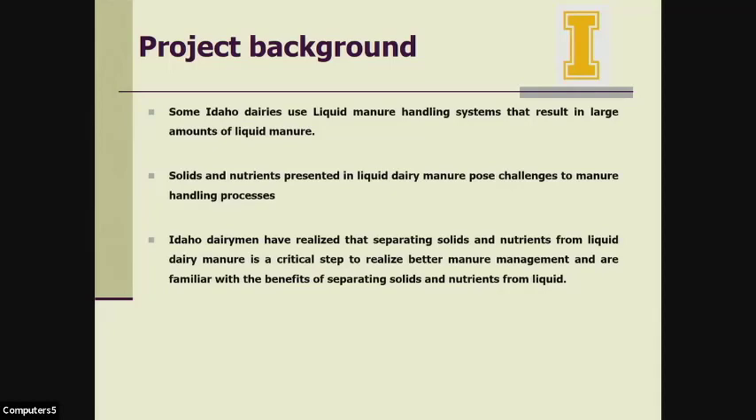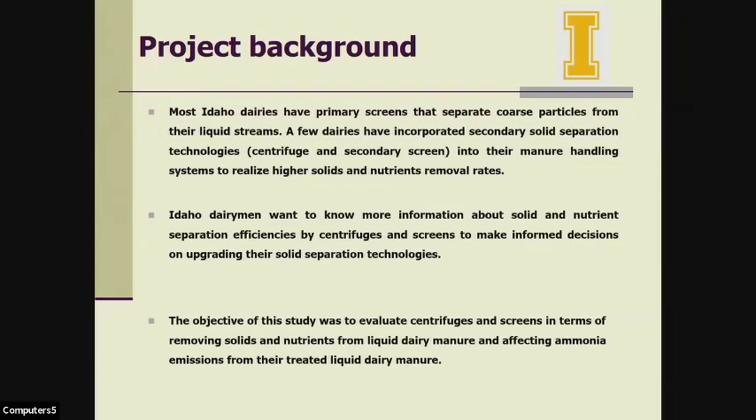Almost all Idaho dairies using liquid manure handling systems use a primary separator like an inclined screen or screw press. However, these cannot separate out the finer particles, resulting in some dairy farmers needing to clean their lagoon every year. A couple of years back, a partner dairy installed an on-farm centrifuge, and other dairymen wanted to learn more about the performance of centrifuges for separating solids and nutrients. That is why we initiated this project. The objective was to evaluate the centrifuge and the screen for removing solids and nutrients from liquid dairy manure and their effect on ammonia emissions.